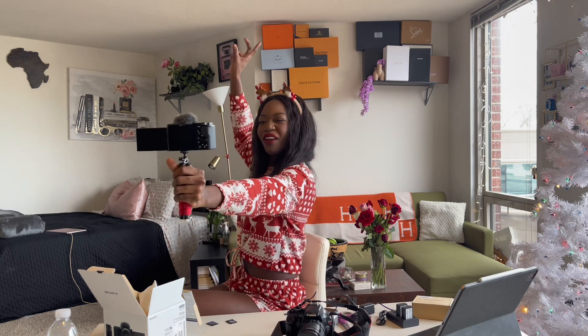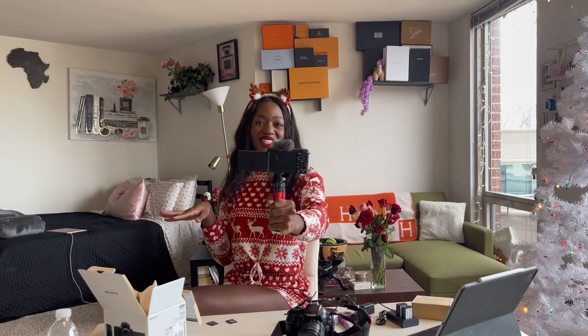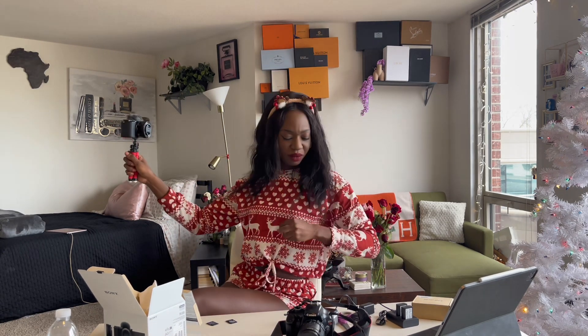I really cannot believe I'm like an official content creator now. You guys — I'm actually so excited. Look at this! It's not on yet but I'm going to turn it on.